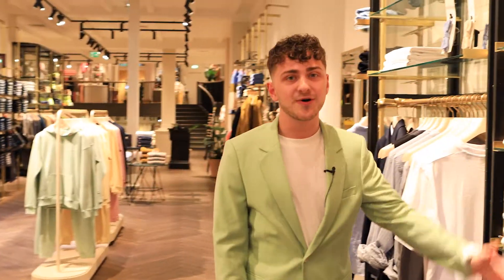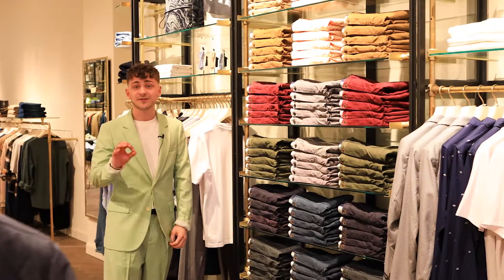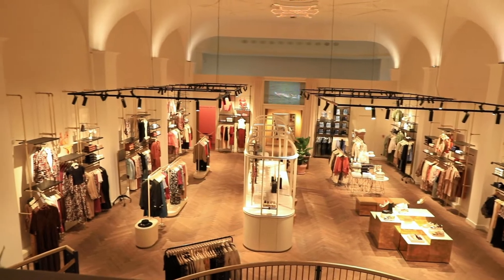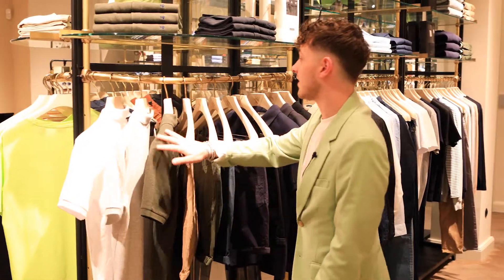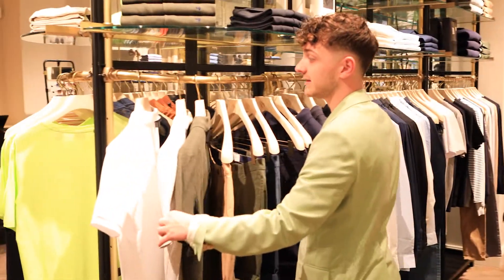Our amazing chino wall. We do have different colors and fits. It's always an icon for your wardrobe. What I love about Scotch & Soda is that we have a lot of essentials. We have different polos in different colors.